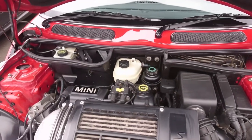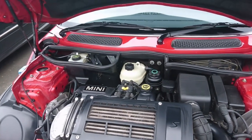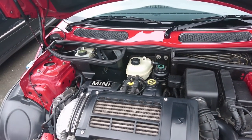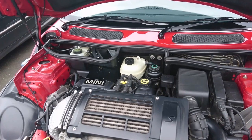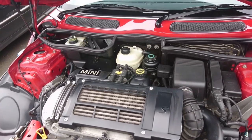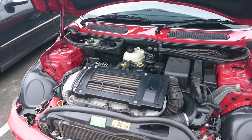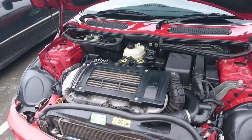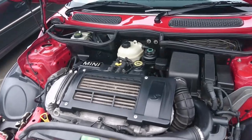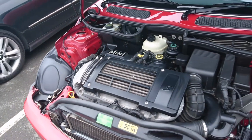It keeps the supercharger nice and cool. This is the 1.6 Tritec engine, built in South America — a co-development between BMW and Chrysler. A lot of people said they should use the K-Series, and in fact a lot of the engineering was not done by BMW but by Rover Group. They wanted to use the K-Series, but BMW said no, we're going to use this Tritec engine, as used I think in some models of the PT Cruiser, and then later developed by Fiat into their e-torque engine, used in things like the Tipo until very recently. They do have a cambelt, and doing a cambelt on this is going to be a nightmare.